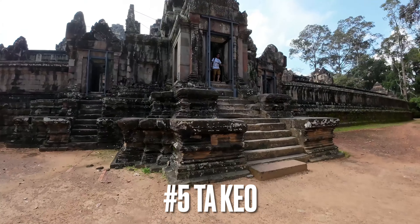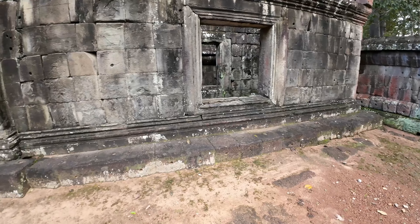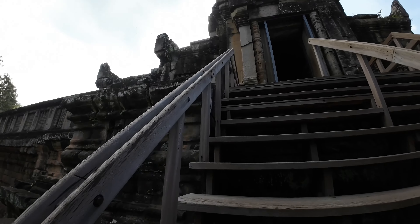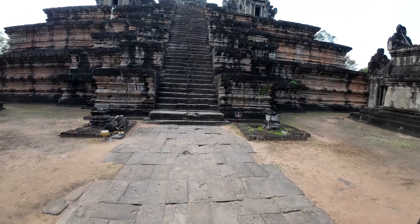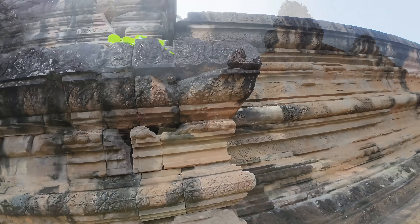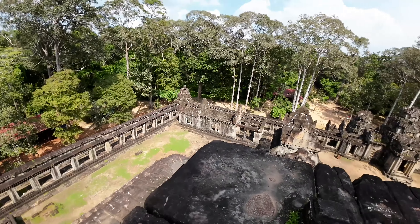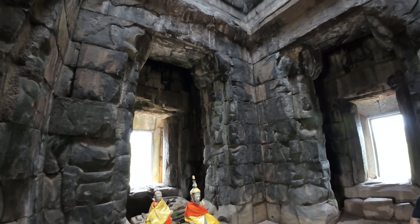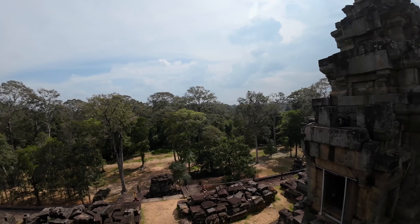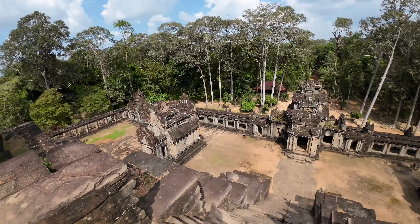Ta Keo is one of the tallest monuments in the Angkor area. It was built in the 11th century and represents Mount Meru. The shape of the temple is a 22-meter high, five-layer pyramid with five sanctuaries on the top level. The building project was abandoned before the temple was finished, so the monument lacks any real detailed stonework. Legend has it that it was struck by lightning, which interrupted construction because that was deemed a bad omen. It has some very nice views of the area, but not as nice as Phnom Bakheng.